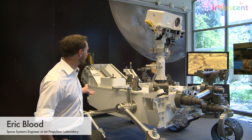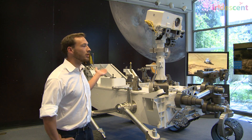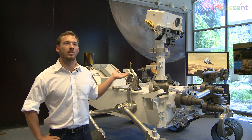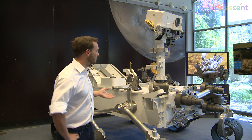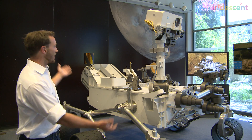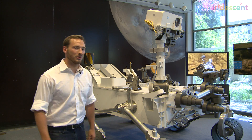Behind me here is actually a full-scale replica of the Mars Curiosity rover. This is just past its one-year anniversary on Mars. We landed her August 5th last year, and she's been doing really great science ever since. And as you can see, she's not exactly small — a very, very large rover, and we're pretty proud of her.